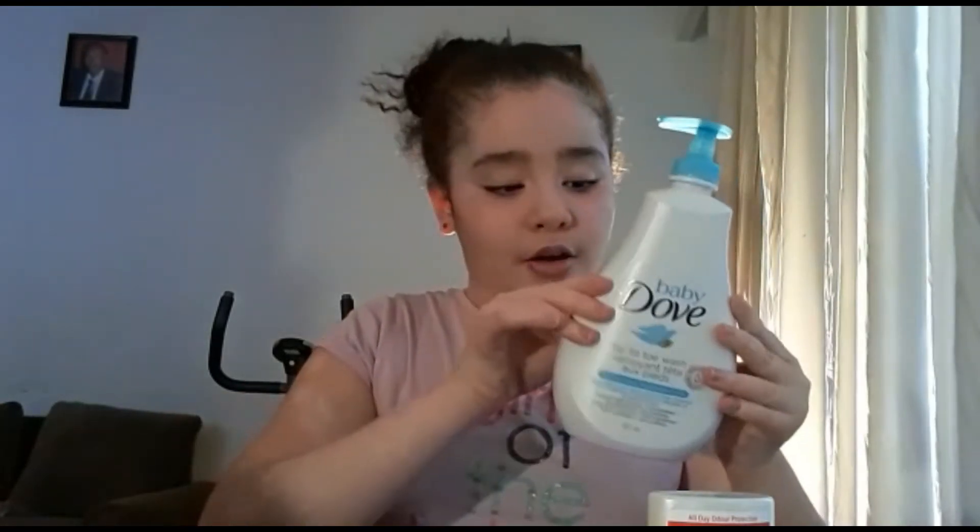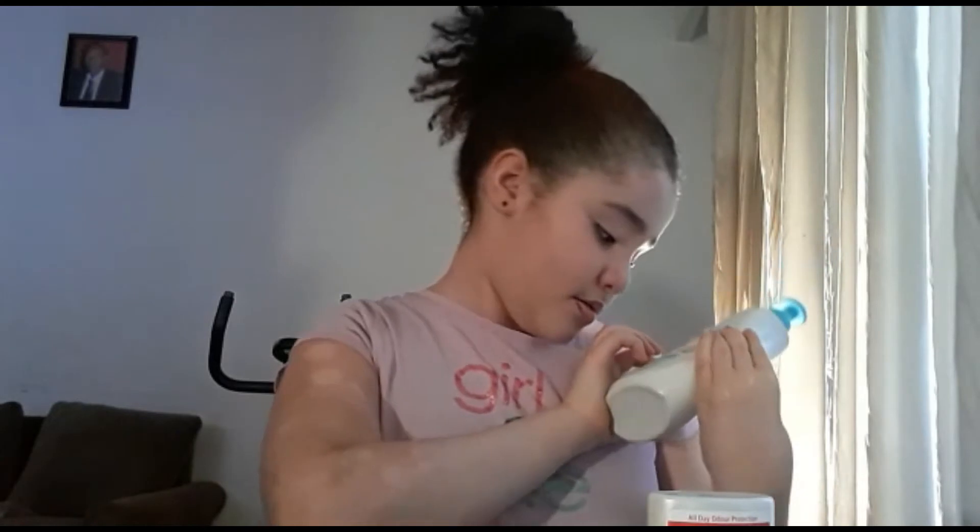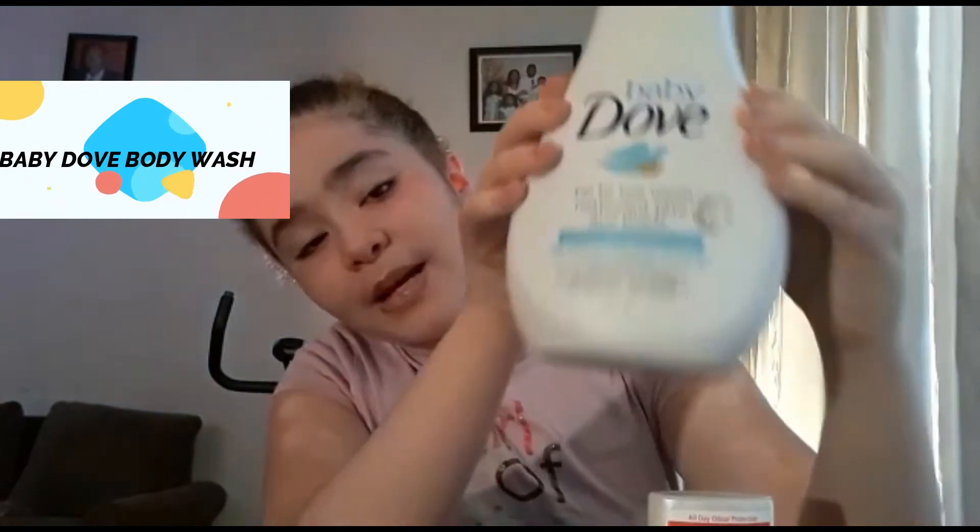So the first thing that I use is this Baby Dove body wash. It's really good for my skin and my dermatologist said that I need to use this body wash because it's really good for me.